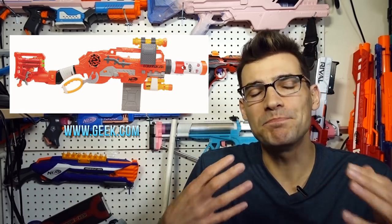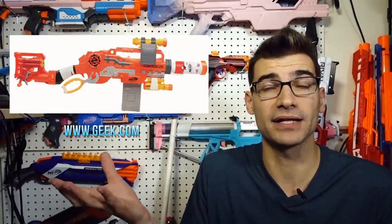Next up, geek.com posted their article with two more new blasters, both of which are potentially new sublines within lines we already have. The first is the Zombie Strike Survival System Scravenger, retailing for $50. It's essentially an updated Slingfire — there's no real way to get around it — it has a similar prime and a similar look. But the big difference is that it is slam-fire capable, which is a nice touch. It also has a bunch of rails, an attachment point on the back for a stock, and one on the front for a barrel attachment. The Survival System feels to me like the Zombie Strike version of the Modulus System.